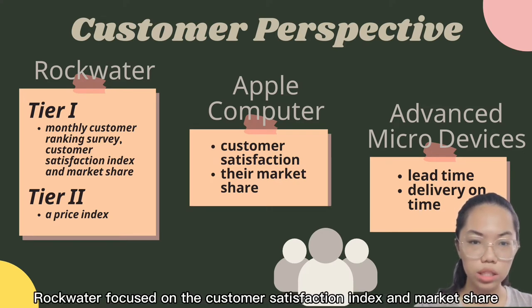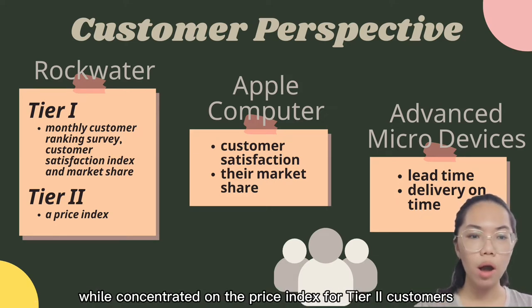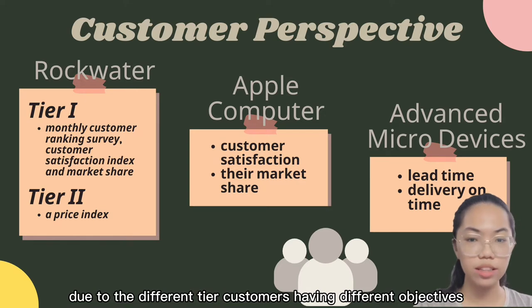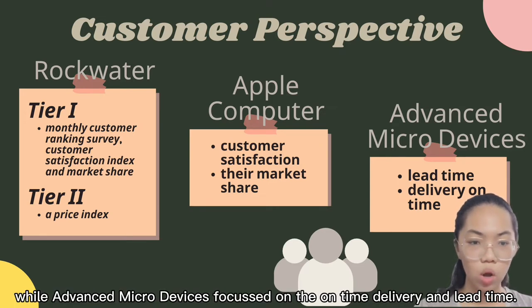For the customer perspective, Rockwater focused on the customer satisfaction index and market share using a monthly customer ranking survey for Tier 1 customers, while concentrating on the price index for Tier 2 customers, as different tier customers have different objectives. Apple Computers focused on customer satisfaction and market share, while Advanced Micro Devices focused on on-time delivery and lead time.